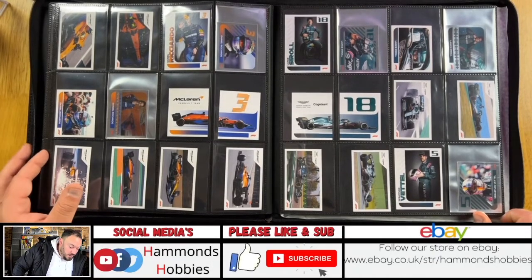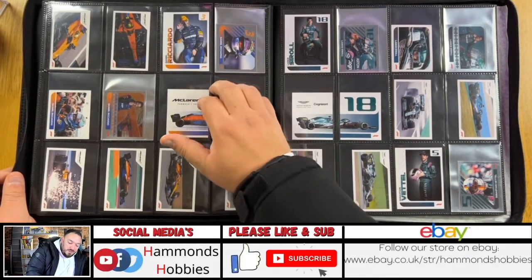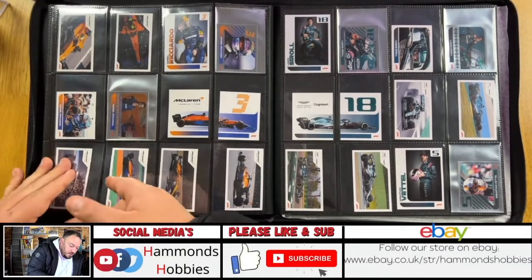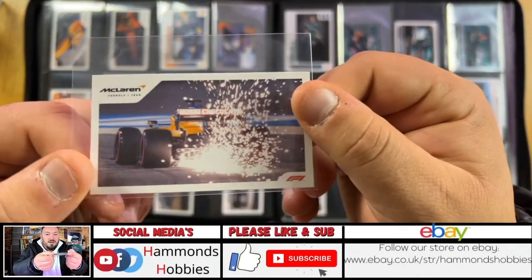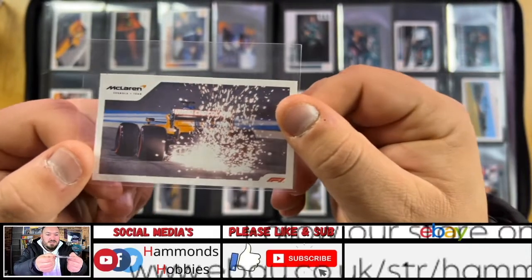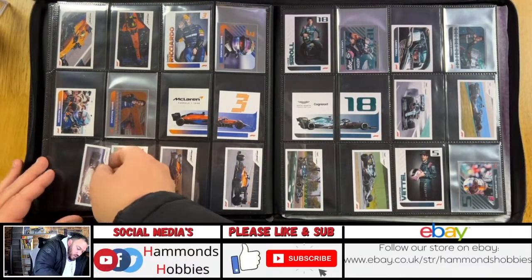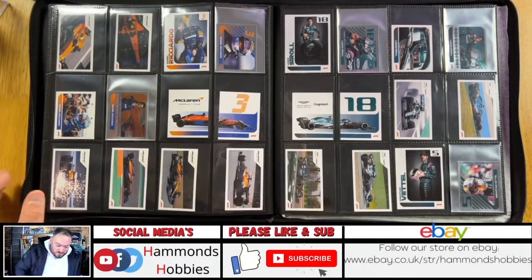We've got Daniel Ricciardo coming in with some holographics — he's got a cheeky smile one where he's sitting on a sofa looking pretty chilled out. There's also this awesome sticker — card number 69 — showing all the fireworks where the bottom of the car scrapes along the track. I think that's a really cool image; I'd love to see something like that in one of their Chrome or Sapphire cards. He's got his holographics and the puzzle piece car sticker too.